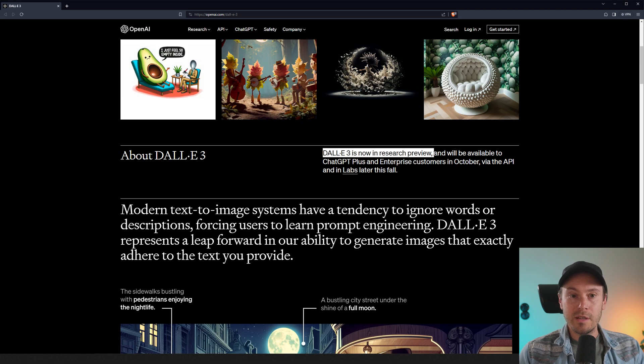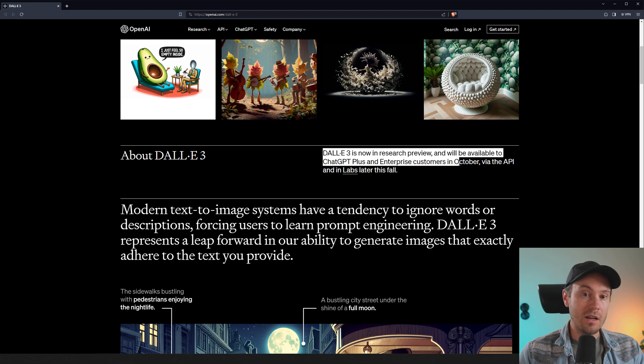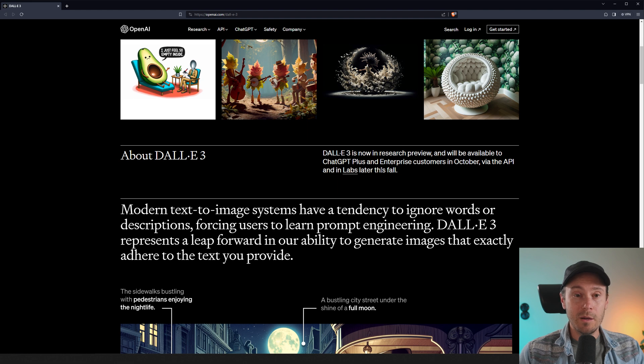DALL-E 3 is now a research preview and will be available to ChatGPT Plus and Enterprise customers in October, and later this fall via API and in labs. Let me know what you think in the comments below. As always, have a good one. See ya!